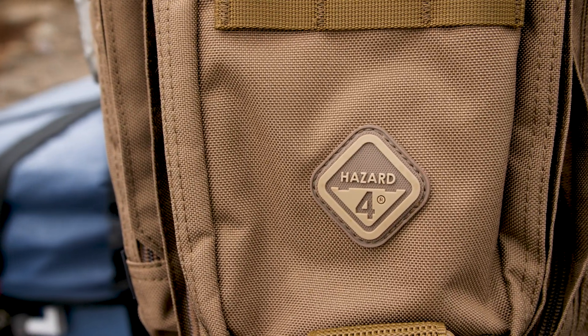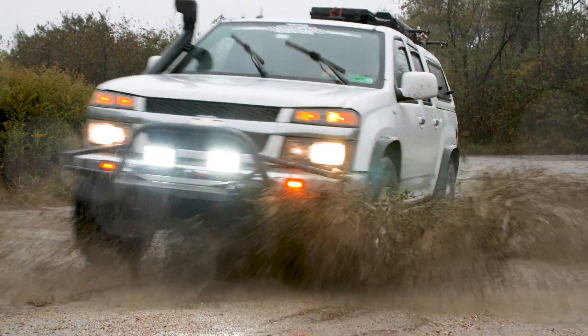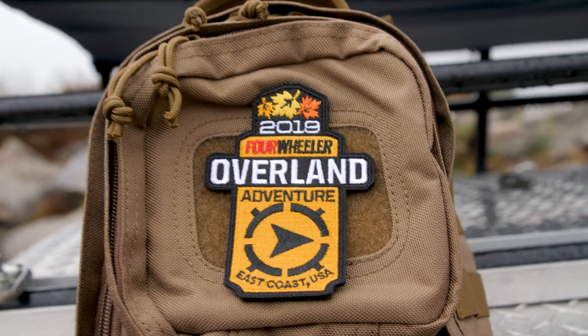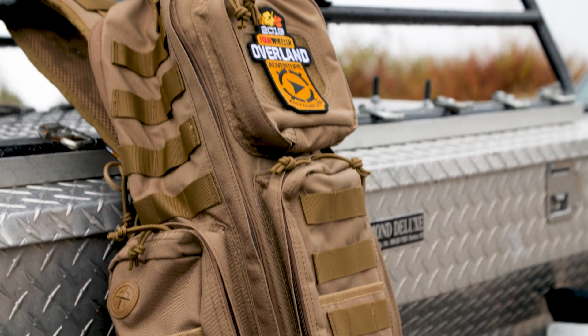It has some really neat features that allow you to get in and out of a vehicle by sliding it around your body, basically just chest to back quick without having to remove it. It has a slim design so it can fit better between car seats and small places in the trunk area.